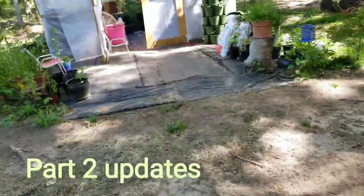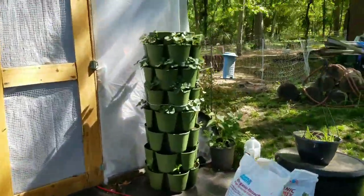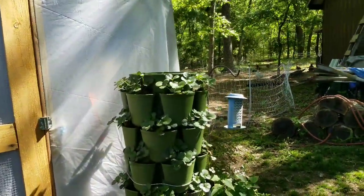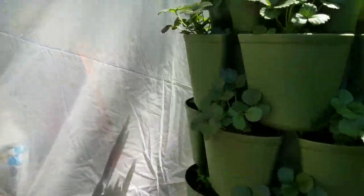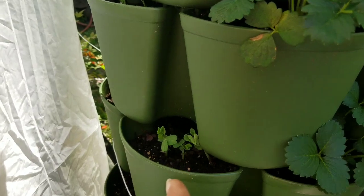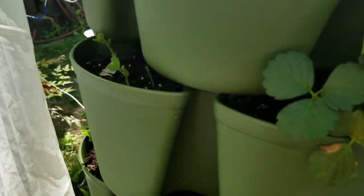Let me take y'all into the greenhouse and show y'all what we've done. Look how good that green stock is going — those strawberry plants are awesome, the pepper plants are good, and I've even got the sugar snap peas coming up back there too, which is awesome.